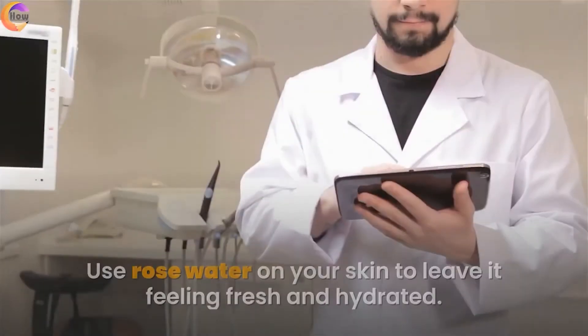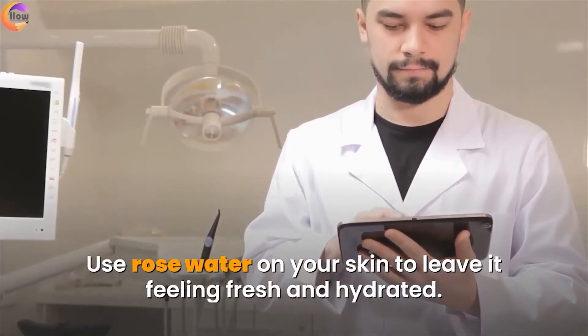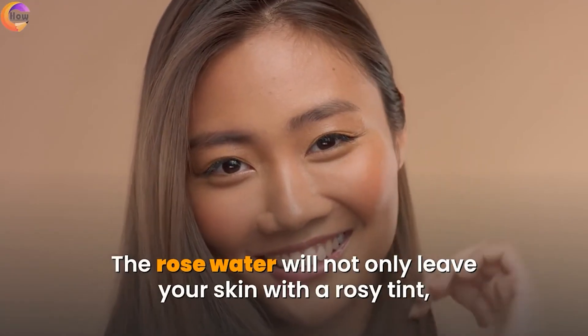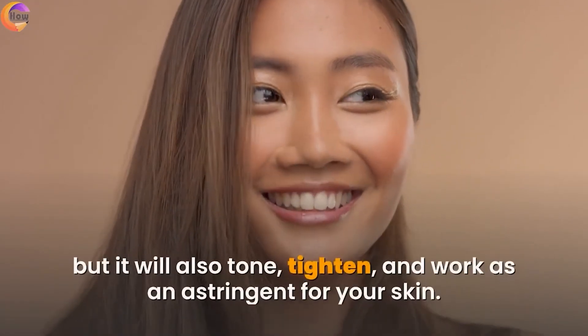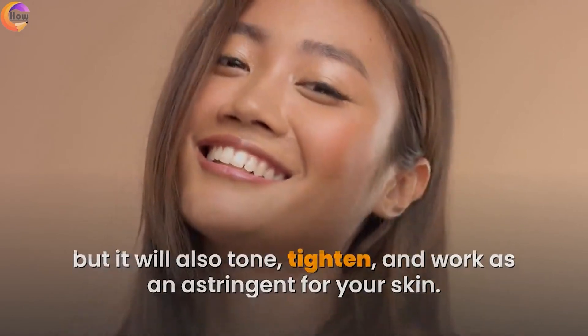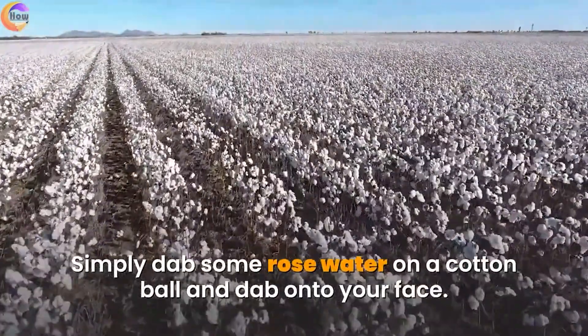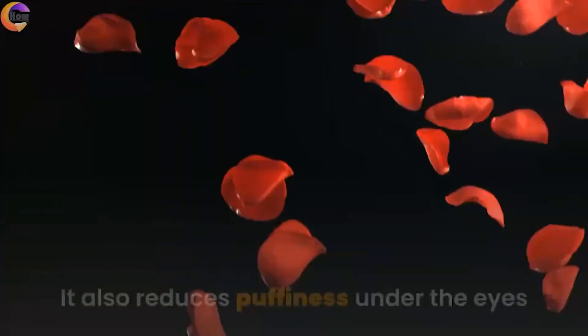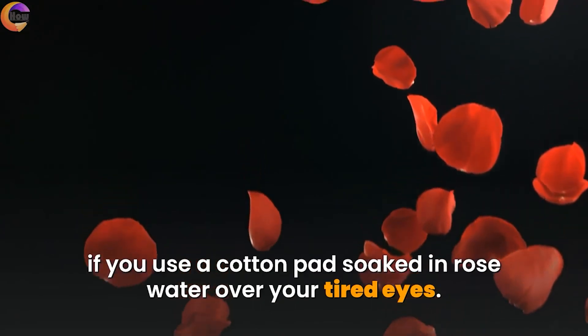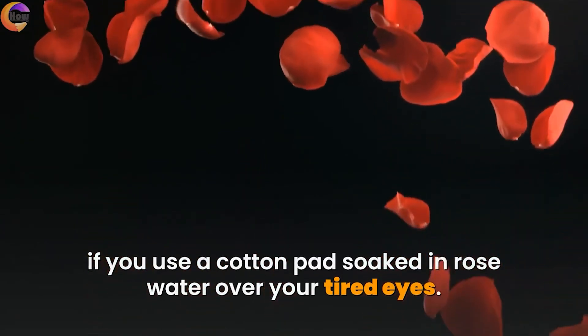8. Rose water. Use rose water on your skin to leave it feeling fresh and hydrated. Rose water will not only leave your skin with a rosy tint but will also tone, tighten, and work as an astringent for your skin. Simply dab some rose water on a cotton ball and dab onto your face. It also reduces puffiness under the eyes if you use a cotton pad soaked in rose water over your tired eyes.